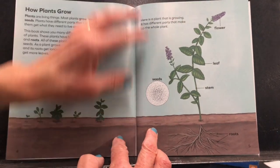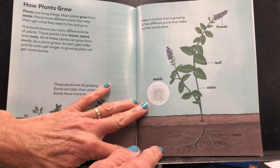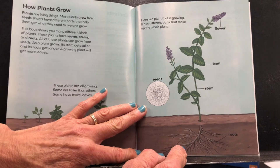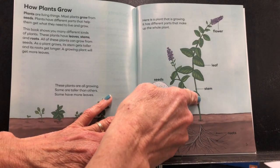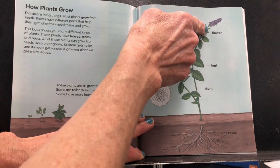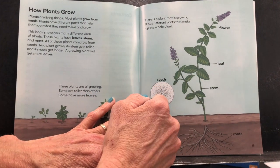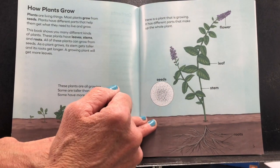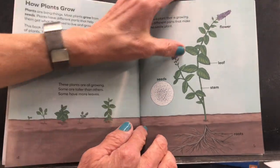Here is a plant that is growing. It has different parts that make up the whole plant. Down in the bottom, in the soil, are the roots. The water goes up the stem to all the parts of the plant. There are leaves that make food for the plant. And there's the flower — once it's pollinated, it will make seeds for the plant.